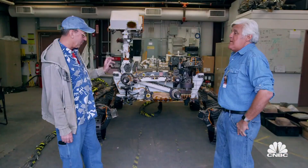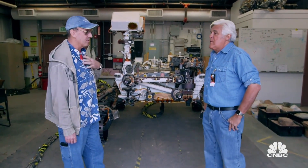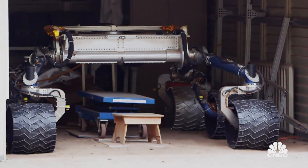Can we drive this one? Is that possible? The problem with driving this one is you have to build the command sequences the same way we do for the Rover on Mars. So we have a stripped down model over here. Oh, the base model. This is called Scarecrow. Why is it Scarecrow? Because it doesn't have a brain.